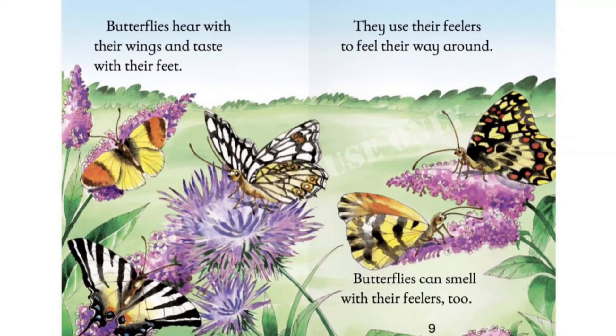Butterflies hear with their wings and taste with their feet. They use their feelers to feel their way around. Butterflies can smell with their feelers too.